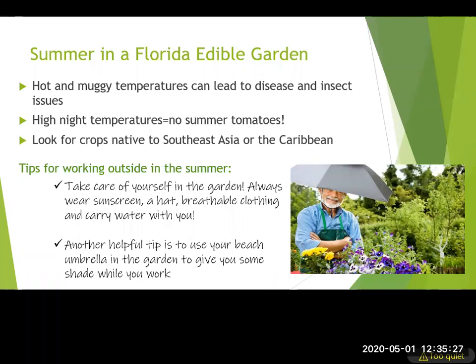If you're going to be gardening outside in the summer, think about yourself as well as the vegetables. One of the most helpful tips master gardeners have shared is using beach umbrellas and canopies in the garden to get some shade and relief from the sun. Also wear sunscreen, a breathable hat, and breathable clothing. You can fully cover your arms and legs for mosquitoes and still have breathable clothing. Carry water and let people know when you're going outside.